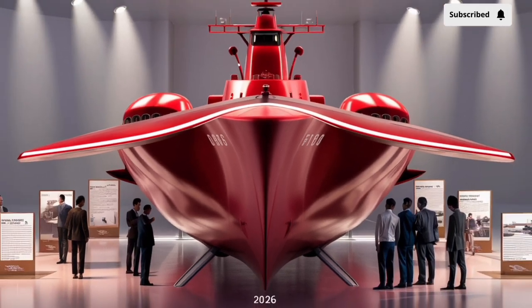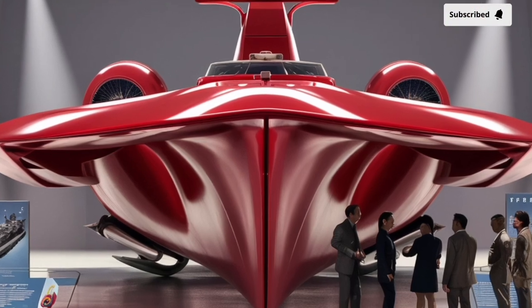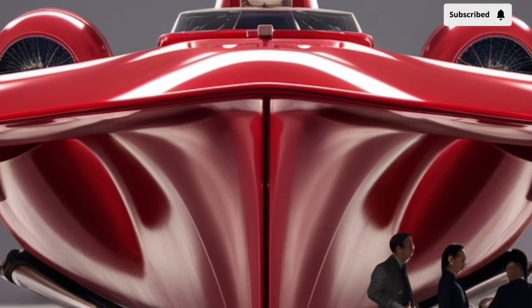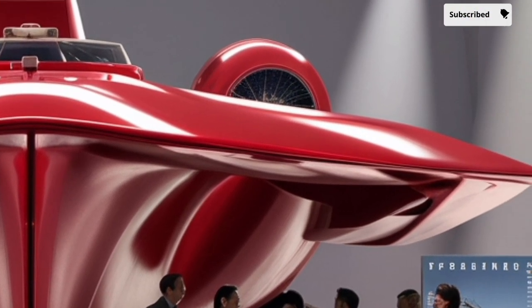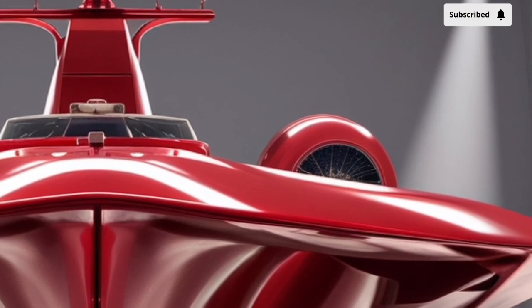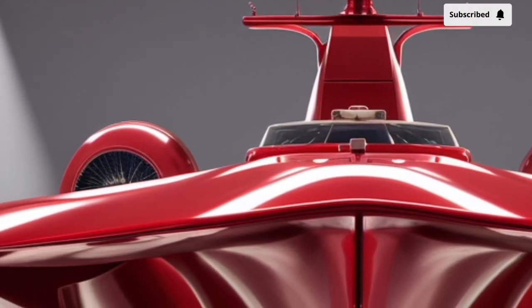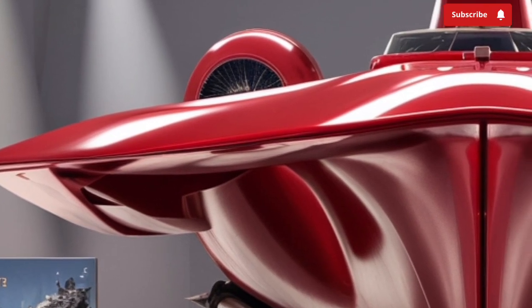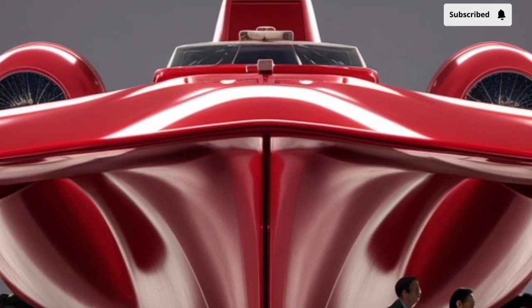The BRP Jose Rizal measures around 107 meters in length, with a beam of 14 meters and a displacement of about 2,600 tons. It's compact enough to maneuver through the country's narrow sea lanes but large enough to carry advanced weaponry and sensors. The ship's sleek design follows stealth principles — its superstructure features smooth angled surfaces that reduce radar cross-section, making it harder for enemy radar systems to detect, giving it a tactical edge during missions requiring discretion and surprise.